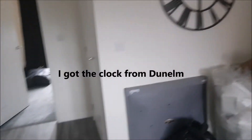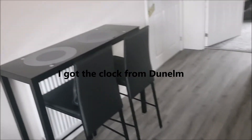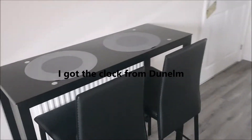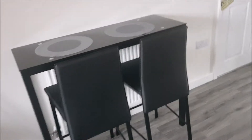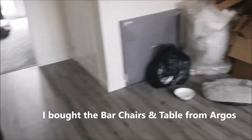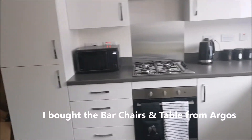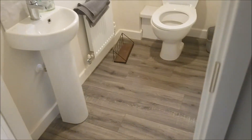We've put a clock up. It's quite a roomy kitchen and we've got him a little table — I've used this kind of bar stool vibe. It hides the radiator, which I think just gives a little bit of space to the kitchen.